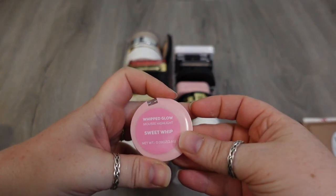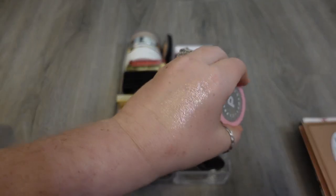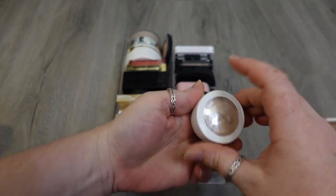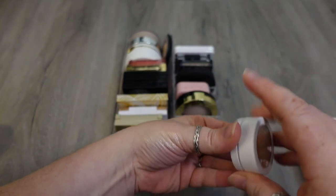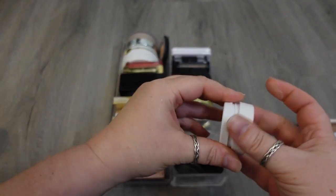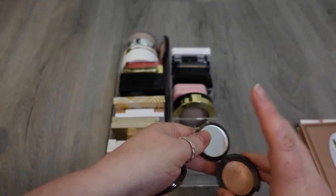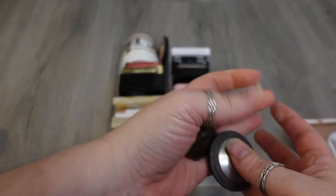I have one here from Profusion — this is the Whipped Glow Mousse Highlighter in Sweet Whip. It's a pink one and I love that it's just this wet-looking pink highlighter. I have two here from ColourPop, they're Super Shock ones — one is in Lunch Money and this one's in Flexitarian. Flexitarian's my favorite. Lunch Money is also beautiful, just not as glisten-y as Flexitarian is. I have two here from Becca, and I think they're both Champagne Pop. I'm not going to get rid of them — they're powder products, just minis, and it's just an OG formula and an OG shade, so I'm holding onto these.